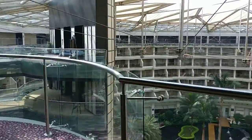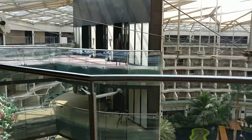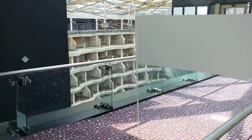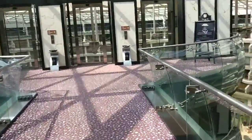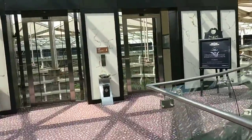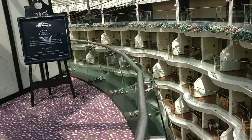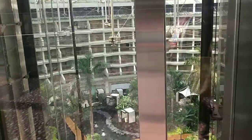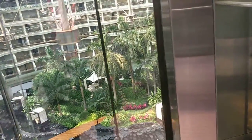I am walking in the lobby and showing the overall view. Now going to the lift area. The lift is coming and you will have a nice view in the lift.